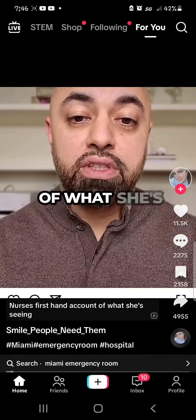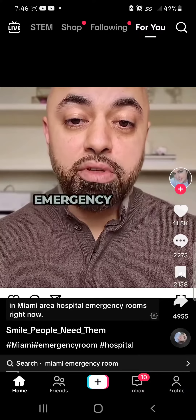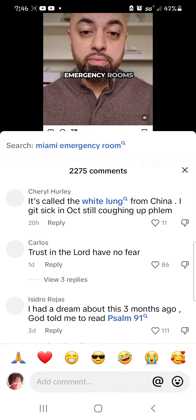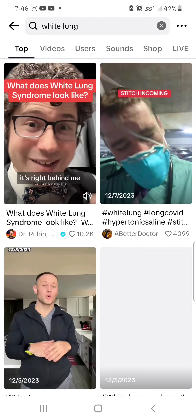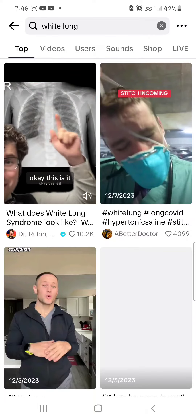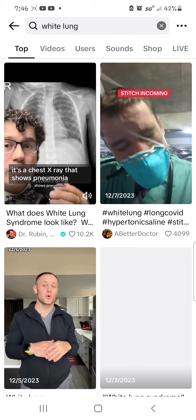This nurse's first-hand account of what she's seeing in Miami area hospital emergency rooms. Here's what white lung syndrome looks like — it's right behind me, okay? This is it. It's a chest X-ray that shows pneumonia.